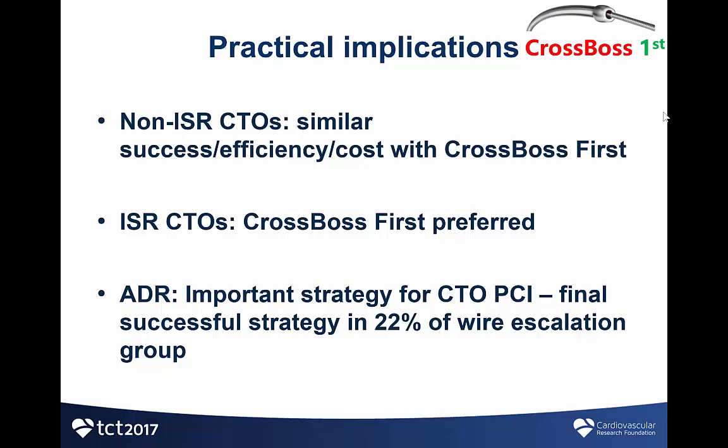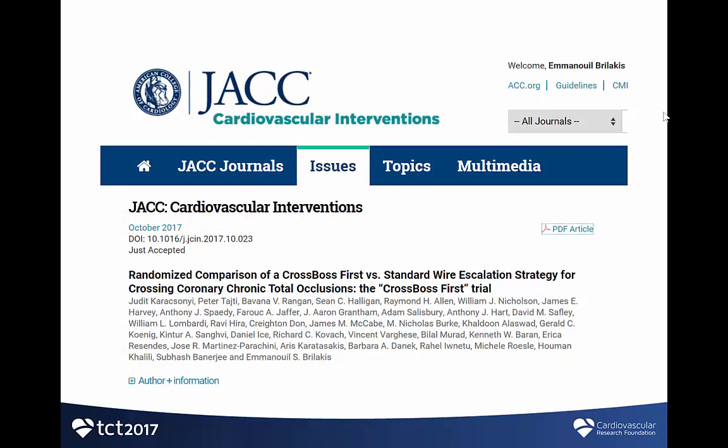In my opinion, the practical implications of the study are that for non-in-stent restenotic CTOs, either strategy — using the CROSSBOS catheter or wire escalation — has similar success, efficiency, and costs. It does appear that CROSSBOS first may give better results for in-stent restenotic CTOs. Antegrade dissection reentry remains an important strategy for CTO-PCI in general, because even in the antegrade wire escalation group, it was the final successful strategy in 22% of patients. The study was published simultaneously in JACC Interventions. Thank you.